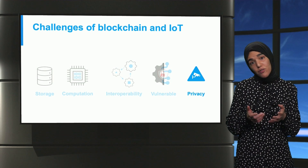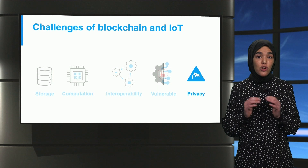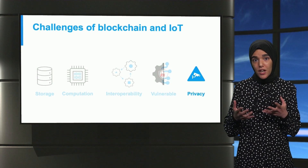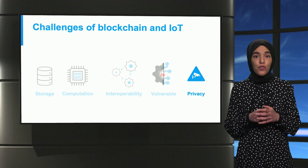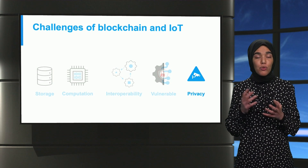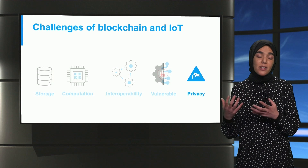Lastly, there is a privacy concern with using blockchain, as currently these systems only offer pseudo-anonymity. If this technology were used for energy consumption management, sensitive data such as locations or real identities could be traced and exposed.